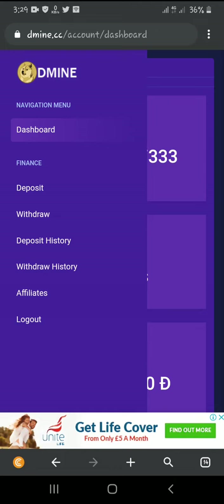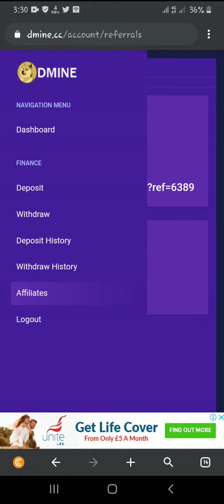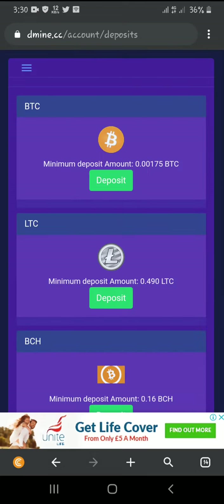We have the dashboard, finance, deposit, withdrawal, deposit history, withdraw history, affiliates, and logout. This is the affiliate section where you can send your referral link to someone and they register through you. I did get one referral but there was no commission — I don't know why.